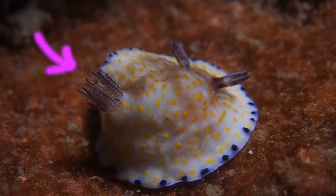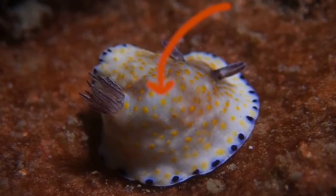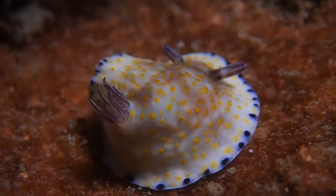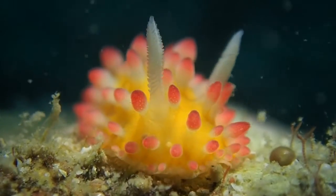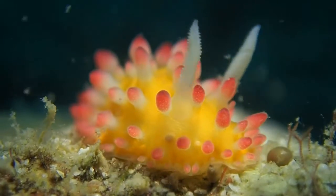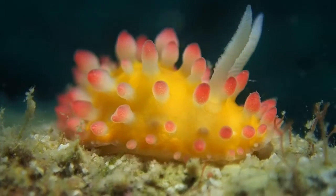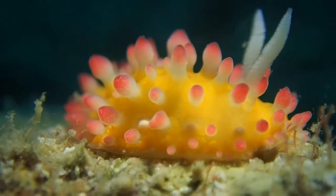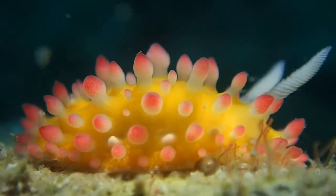This sweet candy-looking thing is an example of an aeolid nudibranch. This is a dorid nudibranch — their anatomy includes the gills, foot, mantle, and tail. The structures of aeolid nudibranchs are quite similar to dorid nudibranchs, except they have a special organ called cerata — the pink mushroom-like structures on their body.